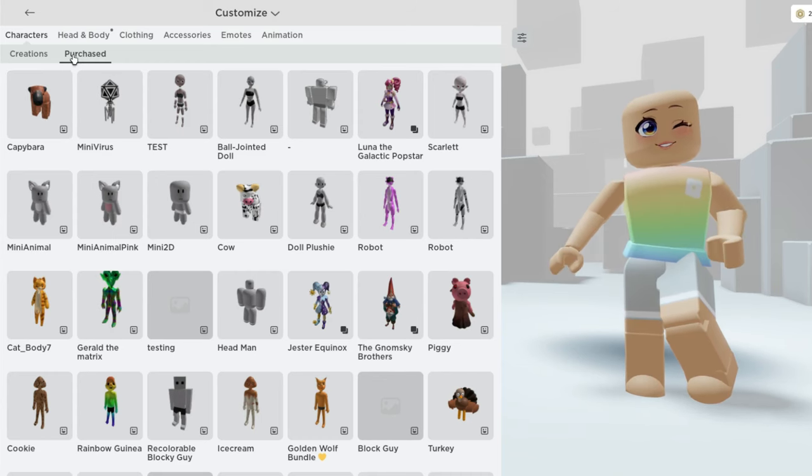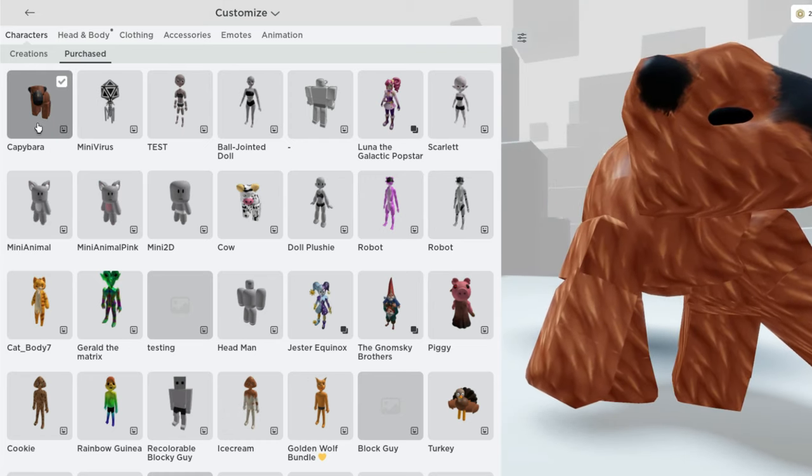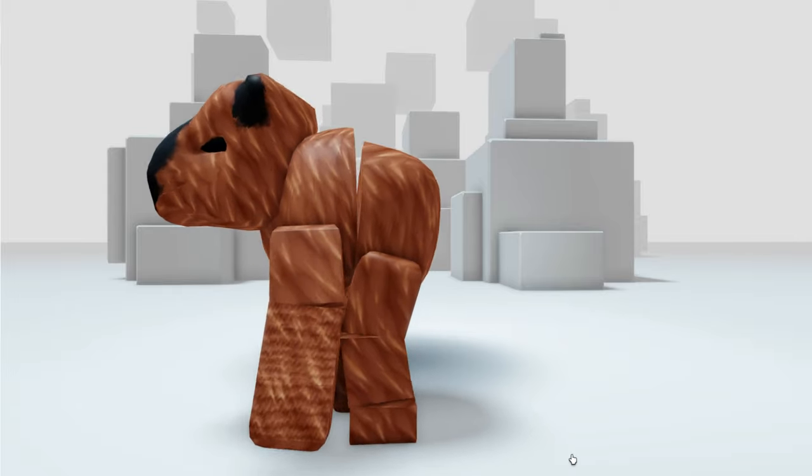You can find this over under your purchased characters. This capybara body bundle is completely free to get and I'm going to leave a link so that you guys can grab yours now.